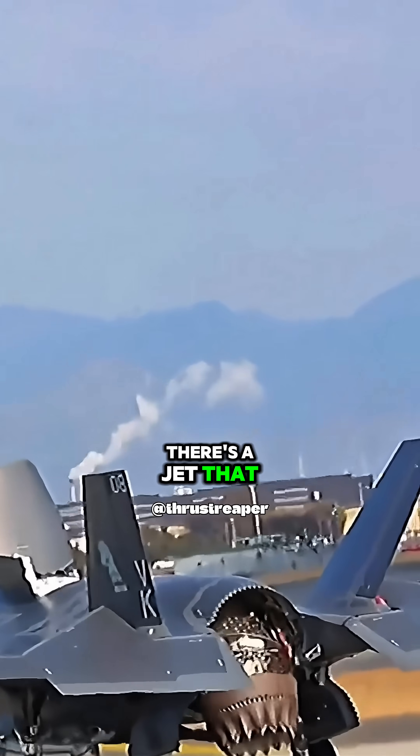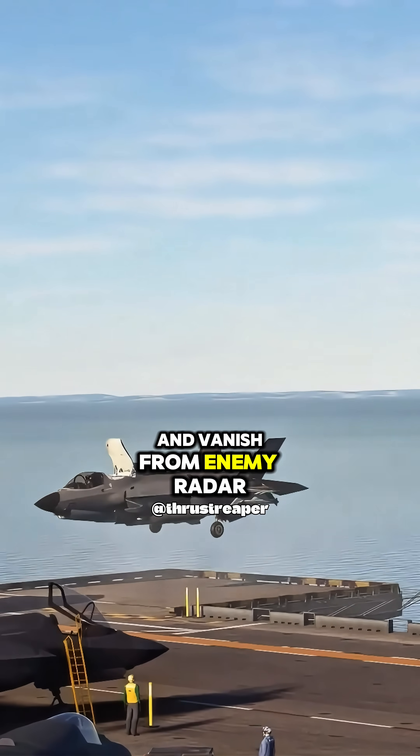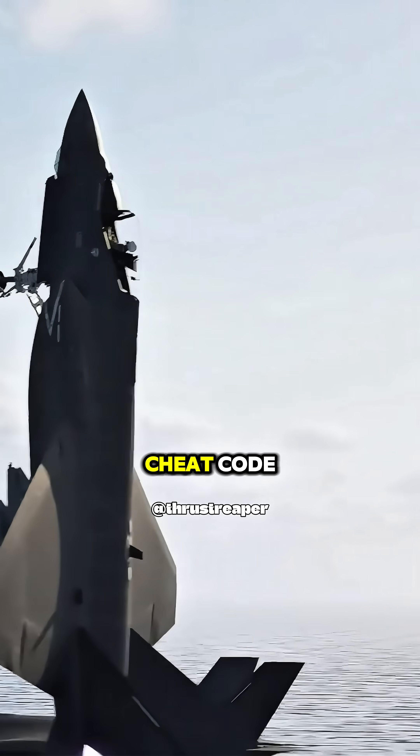What if I told you there's a jet that can take off like a helicopter, fly faster than sound, and vanish from enemy radar? This is the F-35B, a $100 million flying cheat code.